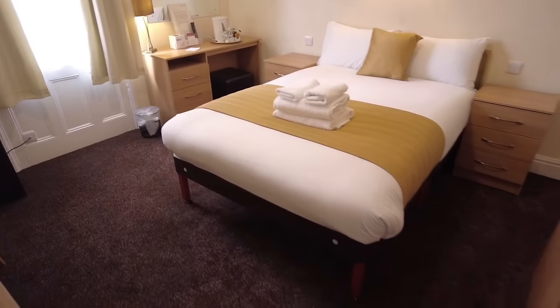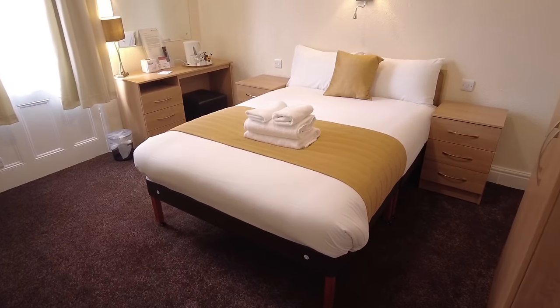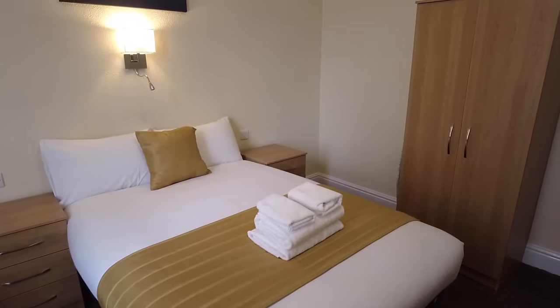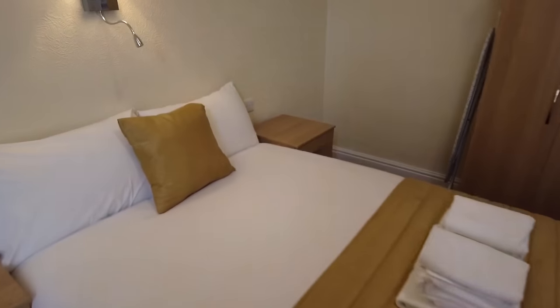This is fully refurbished. We've got new carpet, new bed, new furniture, new everything. Really good. All the furniture is matching. A couple of bedside tables, got new lamps. This is really nice. For the money I've paid, great.